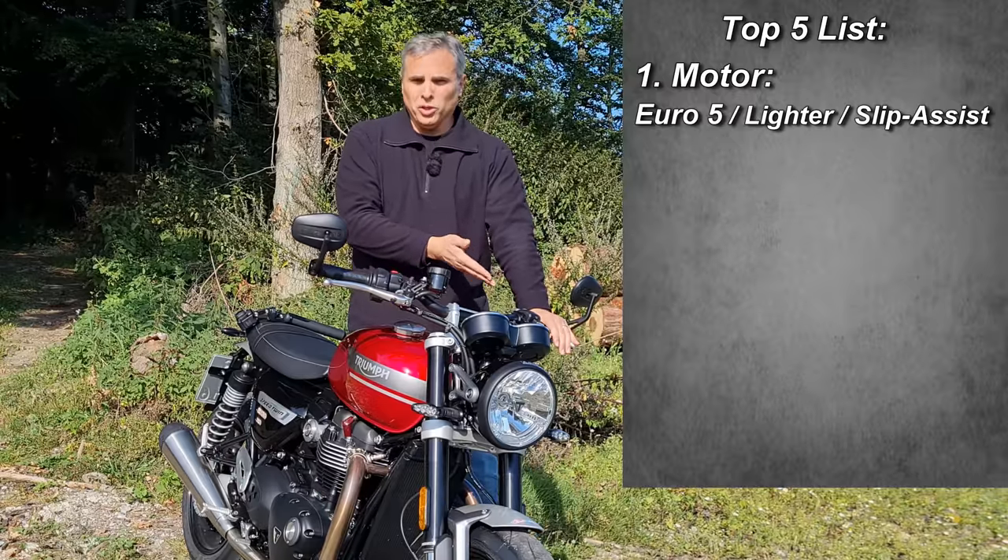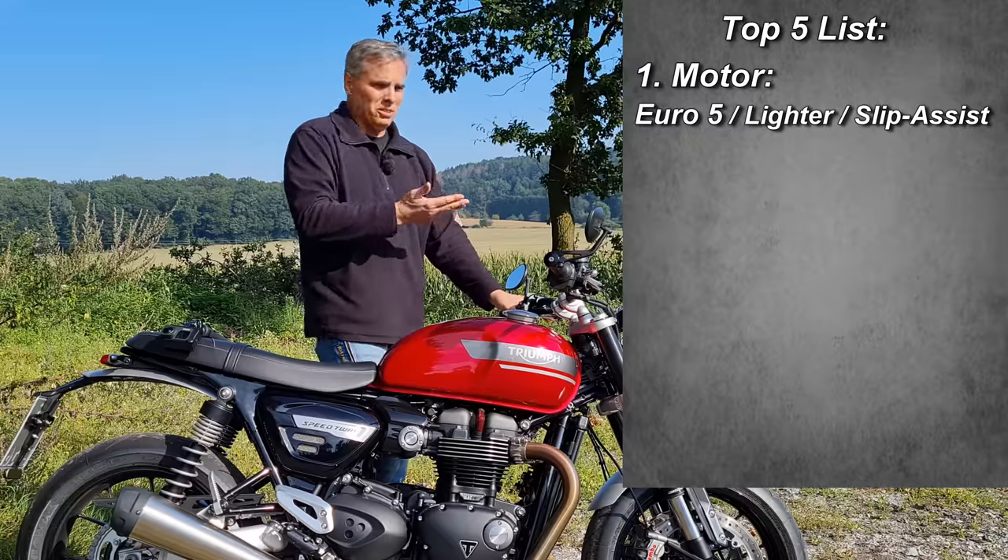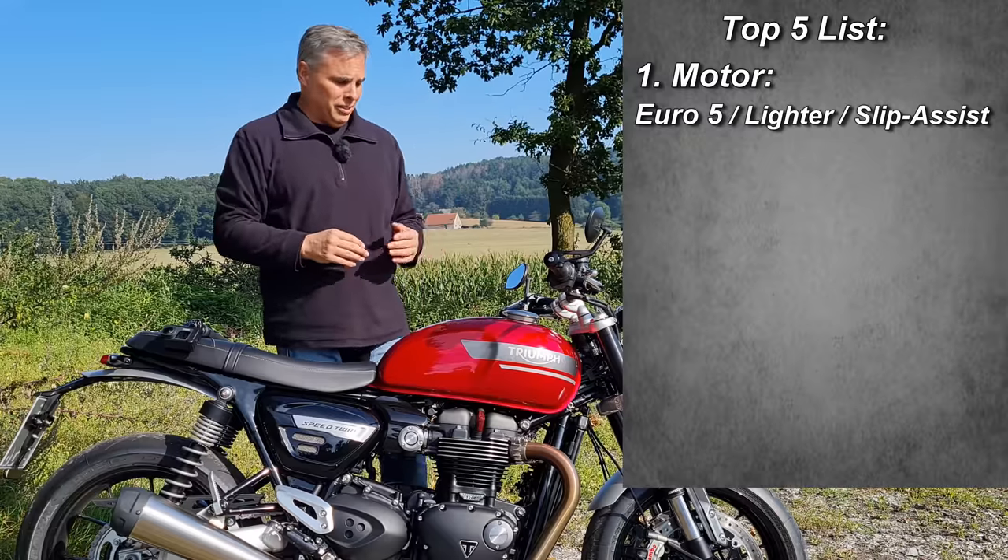There's a new torque-assist clutch — it's much, much lighter now. It feels like a 600cc bike, which is amazing to me.